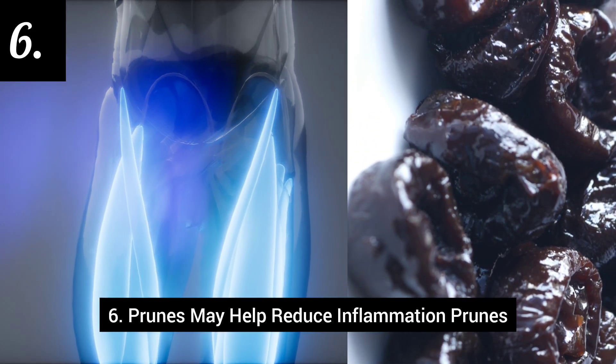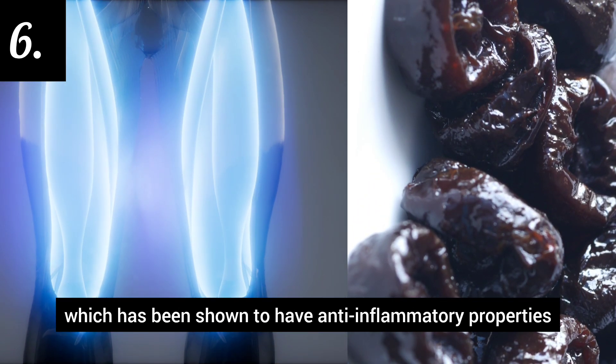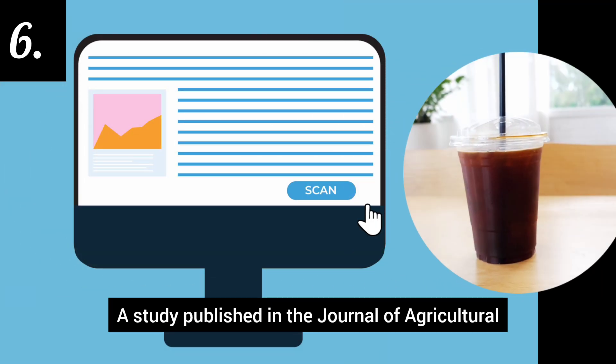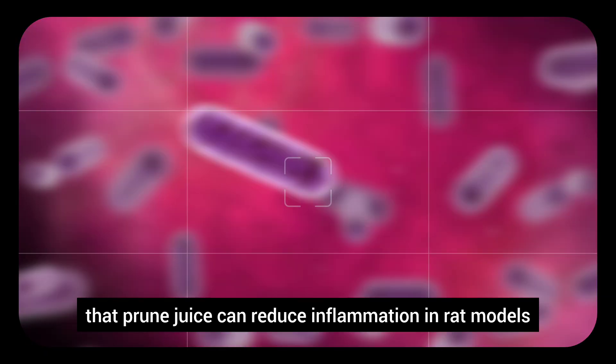Number 6: Prunes may help reduce inflammation. Prunes contain a compound called polyphenols, which has been shown to have anti-inflammatory properties. A study published in the Journal of Agricultural and Food Chemistry found that prune juice can reduce inflammation in rat models.